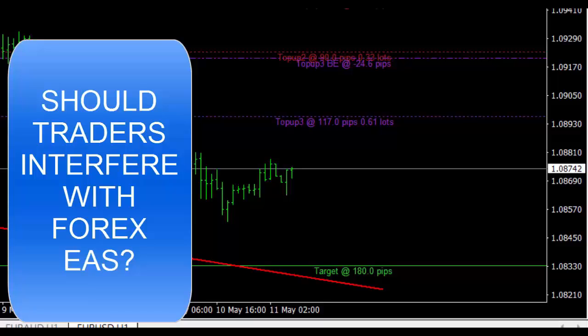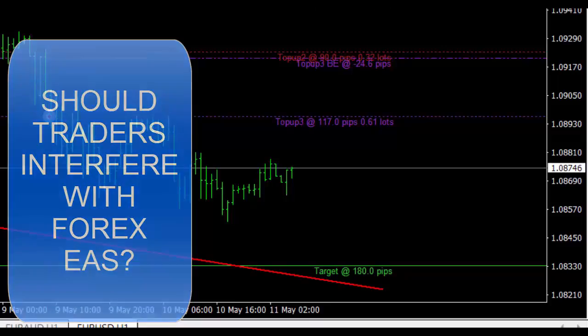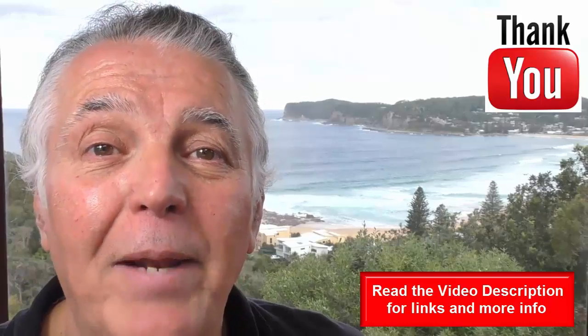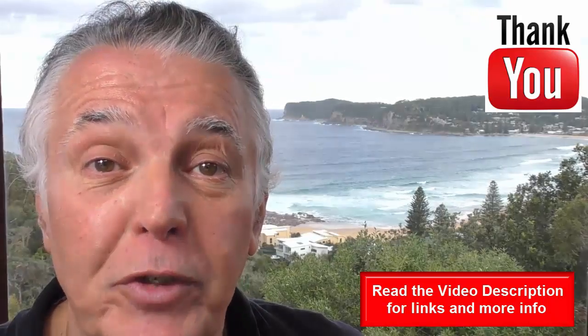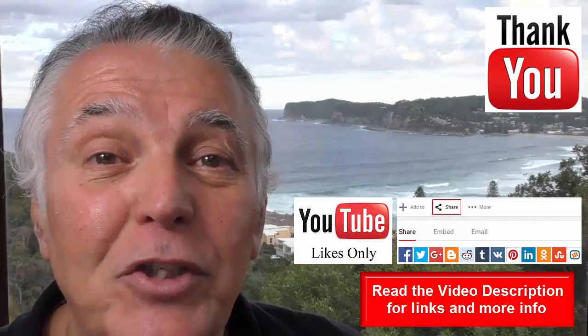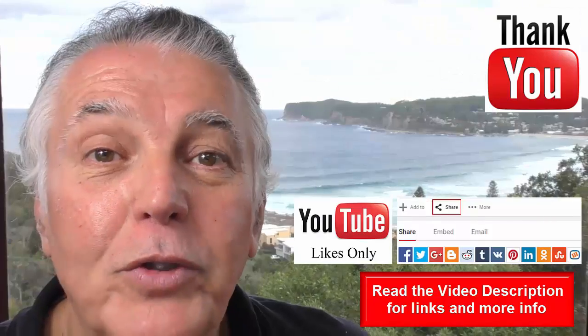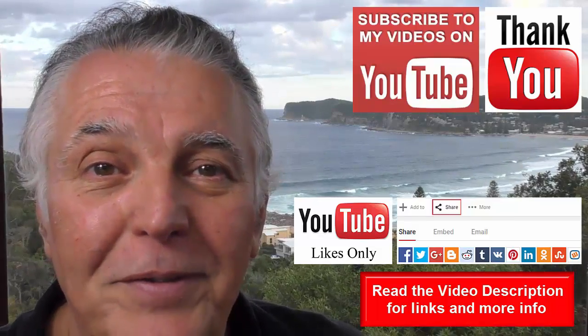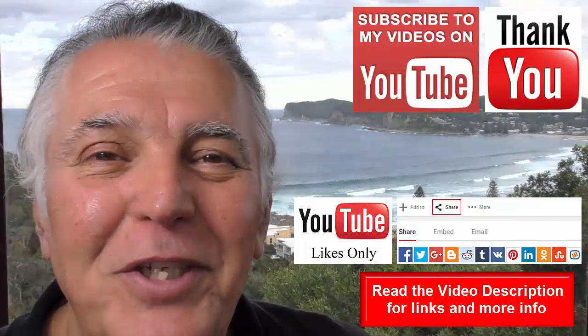Please let me know what your opinions are in the comments on this particular video. Thanks for watching. You can find links and more information about the video in the description. If you found it interesting, please like it and share it with your friends. Also remember to subscribe to our channel so that you don't miss any future Forex trading videos. So from me, Alex Deploy, cheerio.